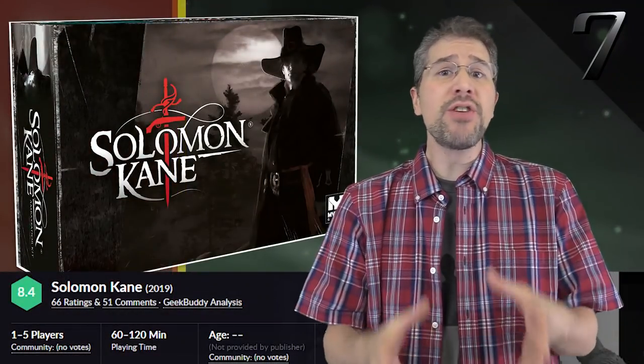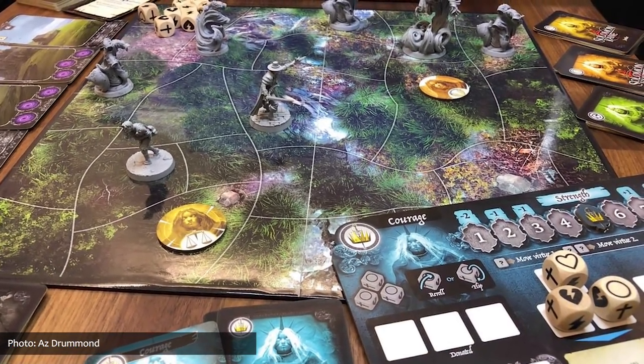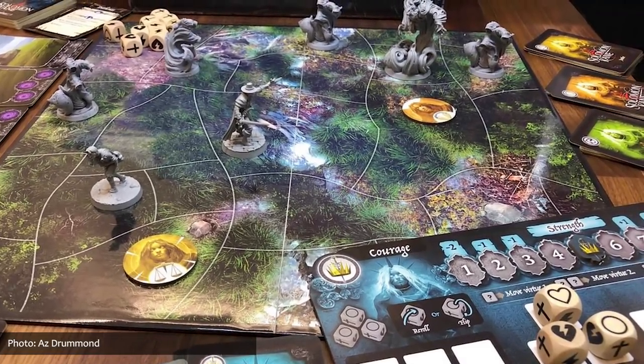Pole vaulting up the hotness list from spot number 119 to 7 this month is the fantasy exploration game Solomon Kane, which is based on the stories by Robert E. Howard, who also created Conan. Solomon Kane is a narrative-style adventure game featuring cooperative storytelling, resource management, and lots — and I mean lots — of 35mm miniatures.